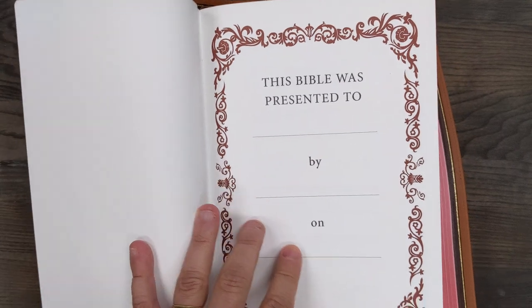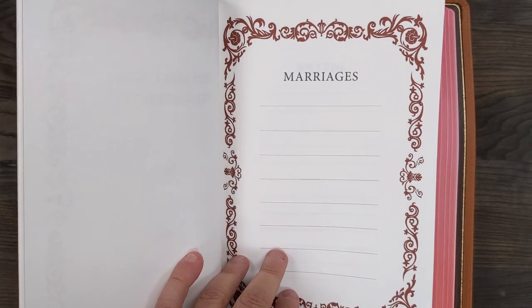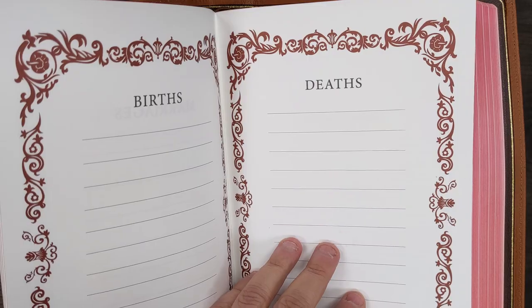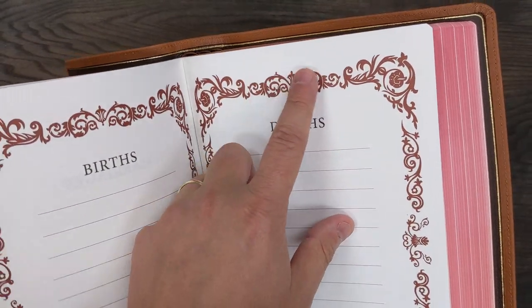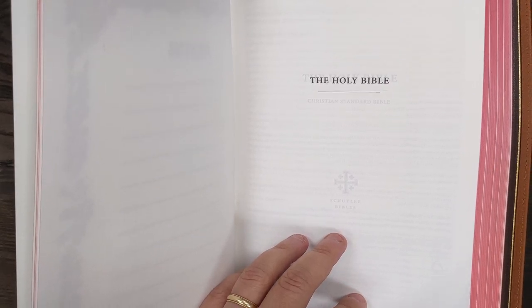The Quintels now have these really nice presentation pages — very ornate — that not only have a presentation page but also some family records pages. Nice thick card stock. What jumps out at me is just how bright everything is. It's a really bright page with very stark printing, so it has a really bold but also beautiful ornate look to it.